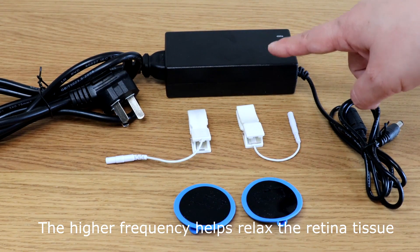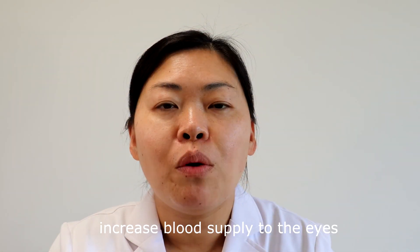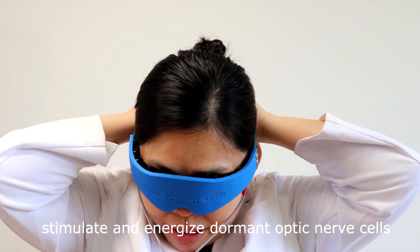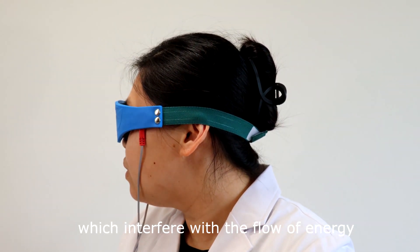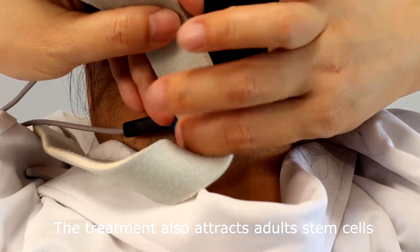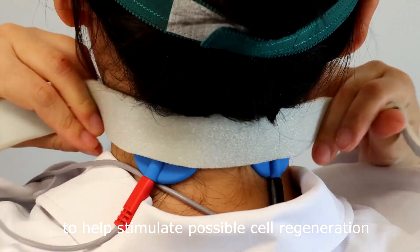The higher frequency helps relax the retina tissue, increase blood supply to the eyes, stimulate and energize dormant optic nerve cells, and boost the cells' ability to rid themselves of waste products, which interfere with the flow of energy, nutrients and communication. The treatment also attracts adult stem cells to help stimulate possible cell regeneration.